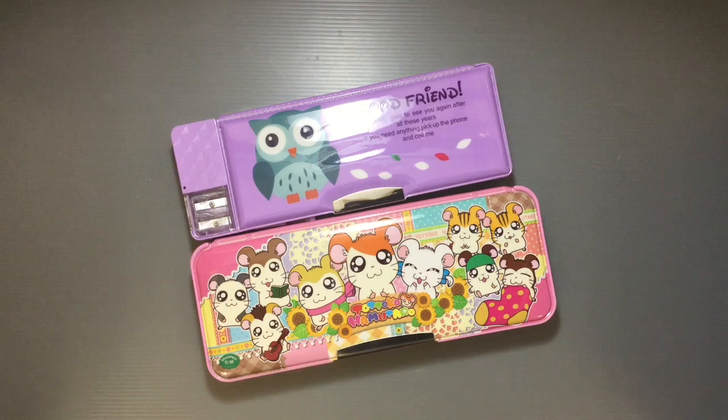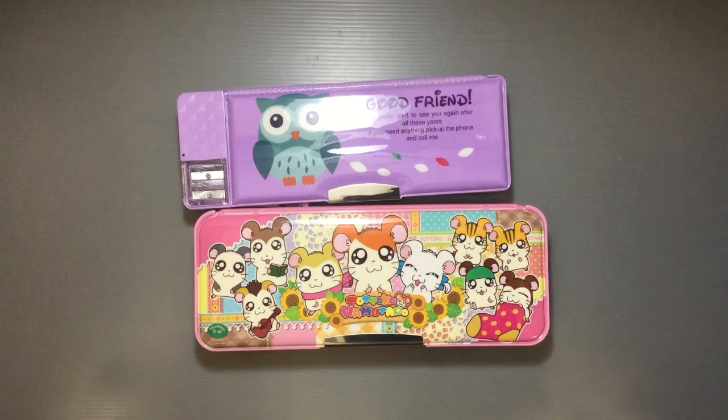Some teachers are very strict and don't want any characters on anything — from food to pencils to erasers. You have to be on the lookout for that. Generally this square type of pencil case is used at least through third or fourth grade. Guys might use them all the way to sixth grade; girls usually transition into more of a fabric pencil pouch, which is more popular in middle and high school.